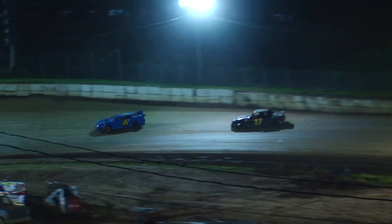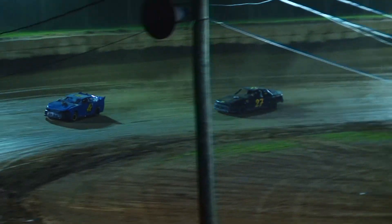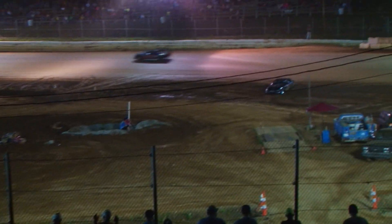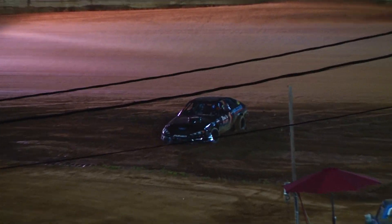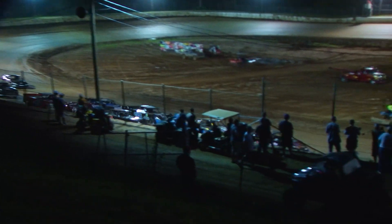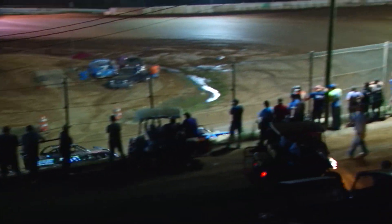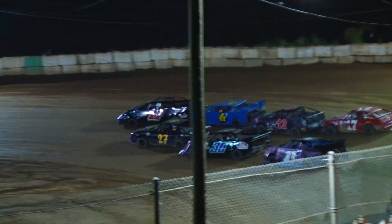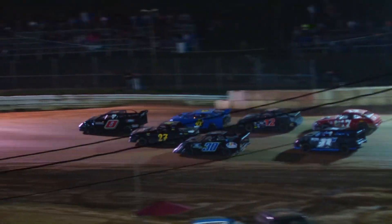There's a battle for 2nd place. Caution's out, turn 4. Bradley Frost is going to bring them back down to green. Now 8 — number 8, Mr. Clean Car Wash forward. Back down the front stretch, here we go.